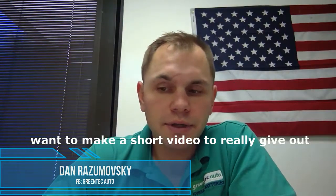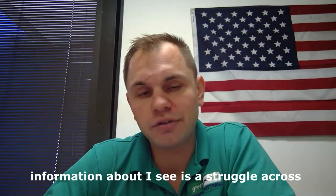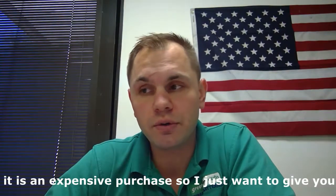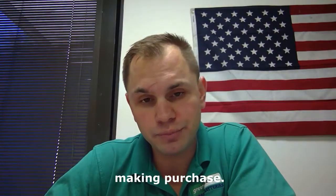Hello, this is Dan with Greentech Auto. I just want to make a short video to give out information that I see as a struggle across the industry. Whenever making a purchase of a hybrid battery, it is an expensive purchase, so I just want to give you a few things to think about and look at whenever making a purchase.